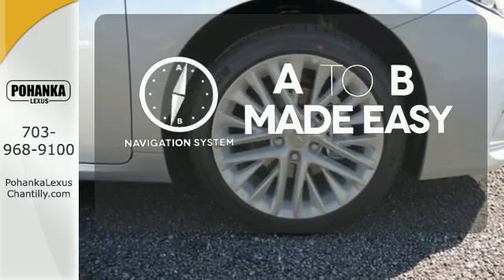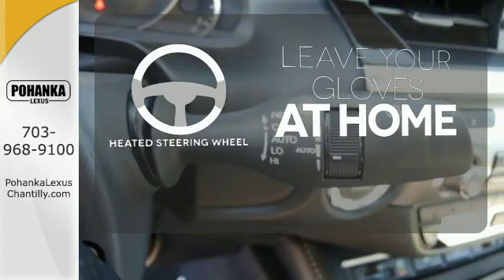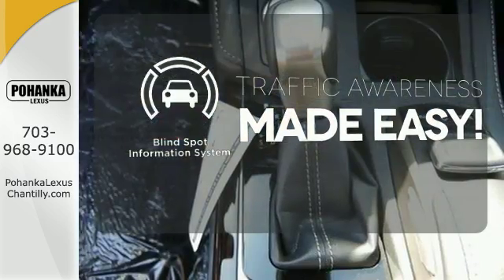Never feel lost again with the navigation system. Leave your driving gloves at home thanks to the heated steering wheel. The blind spot indicator helps you maneuver through traffic.